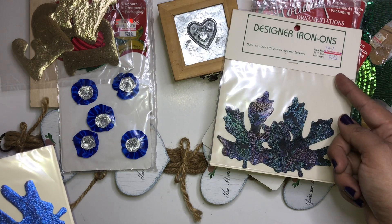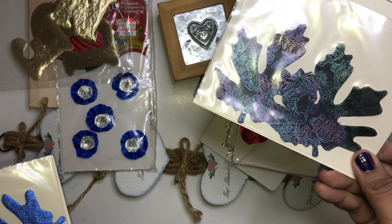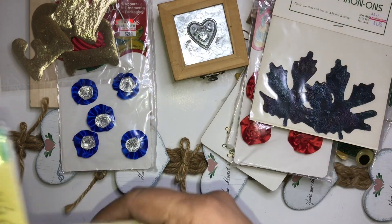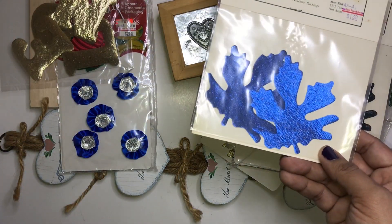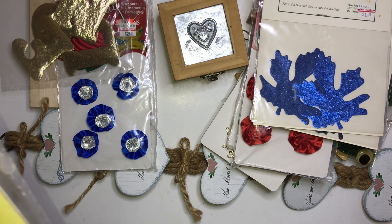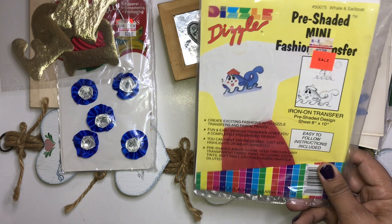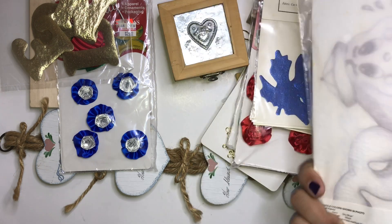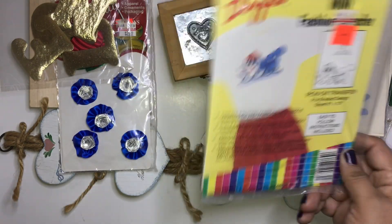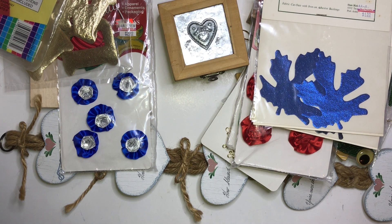I found a few more things: these velvet flowers and these satin roses. There's also this design iron-on from Ben Franklin — it's a blue iron-on, but I'm not going to use it as an iron-on. There's also some metallic blue pieces, and this vintage-style shirt transfer, but I don't think I'll use that, so it might go back.